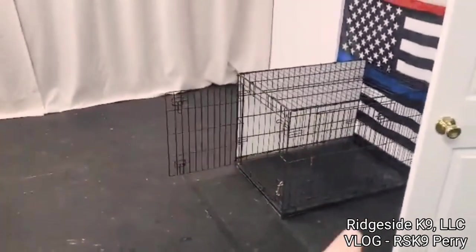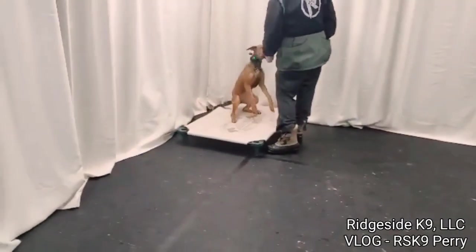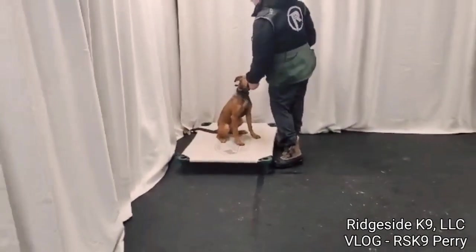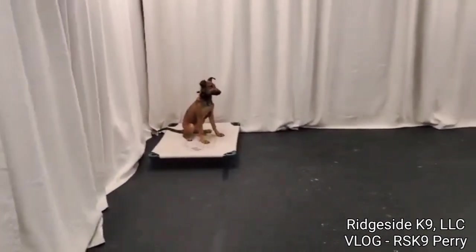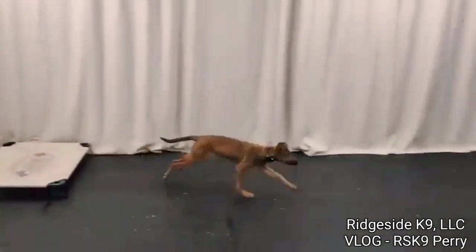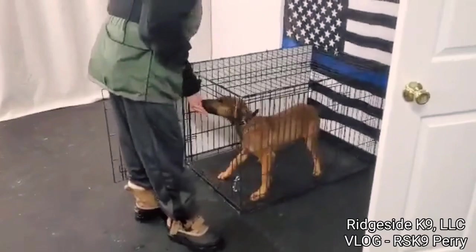She did not want to go into a crate — we had to fight her. So now we are making the crate a fun place to be and incorporating it with our cot drills. We're just building, building, building. We've got her to the point now where she's following really, really well.